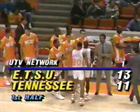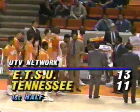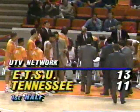Marty Story with it now for the Bucs. Talford pivoted his foot around the floor — floor mistake, gives it back to Tennessee. And with that, we're going to take a timeout. 14:35 to go. When we come back, Tennessee will have the ball and East Tennessee with a two-point lead.